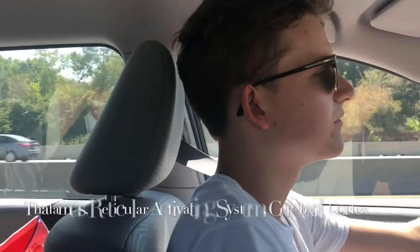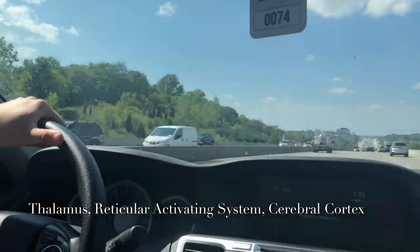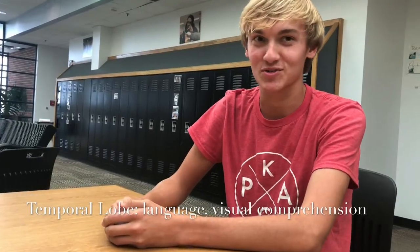Coming home from the zoo, Karen has to use his reticular activation system, sensory cortex, and thalamus in order to stay alert while driving. I heard you went to the zoo.